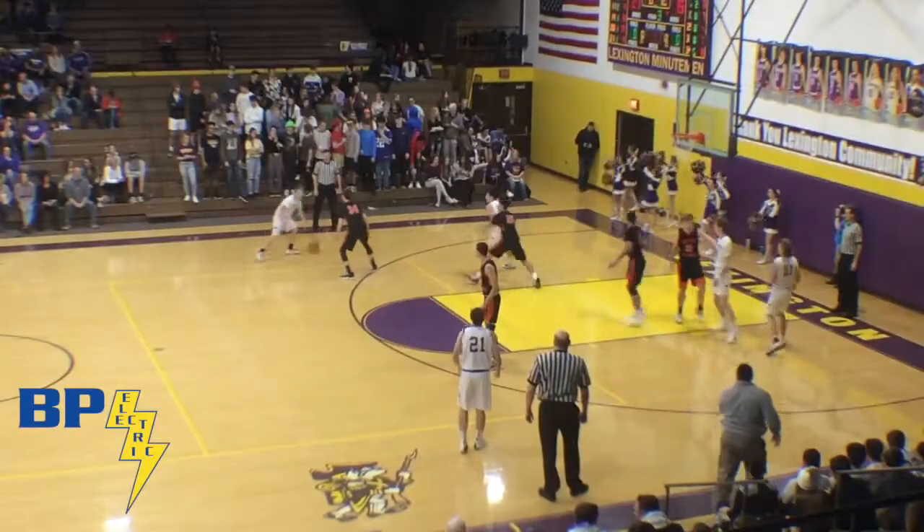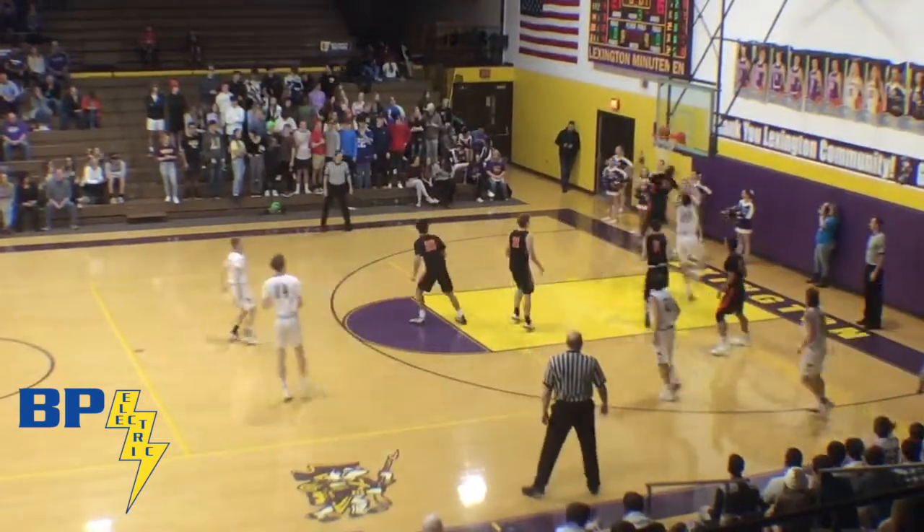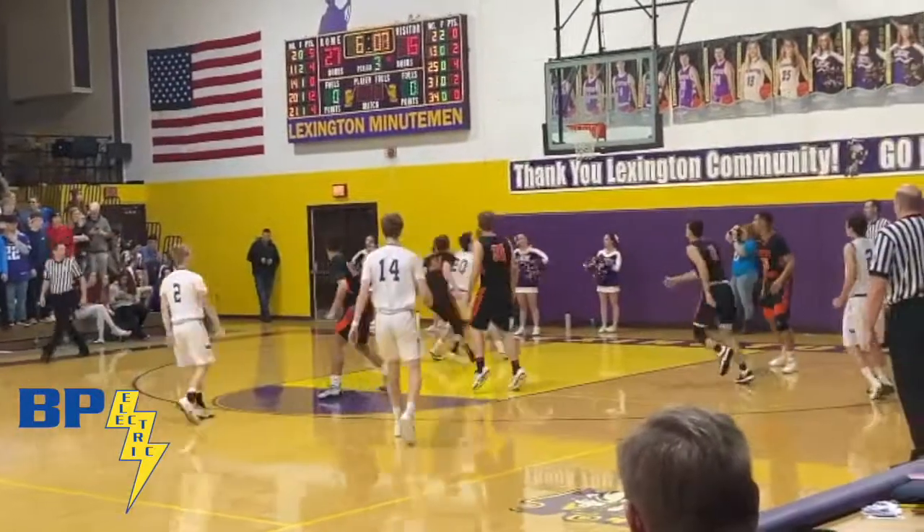Minutemen lead at halftime. Schaefer now dribbling near the left wing, brings it around the arc. Dumps it off — nice pick and roll to Max Waldroof. Waldroof finishes with the right hand on the left side of the hoop. Max Waldroof now has 14 points.